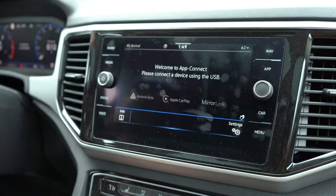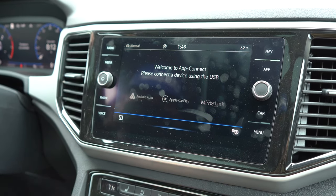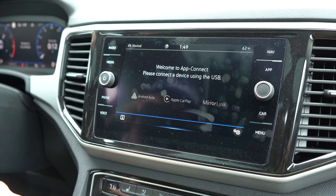The apps button is your Apple CarPlay and Android Auto. When you go in there it does say "please connect a device using the USB," but you don't have to.